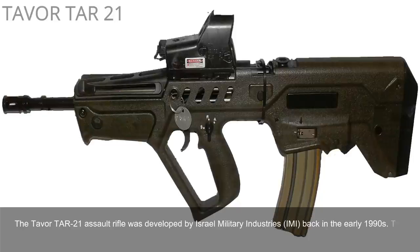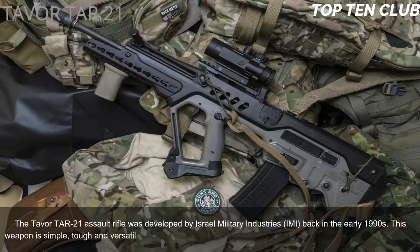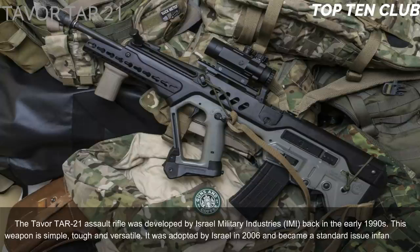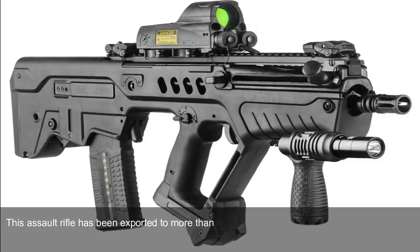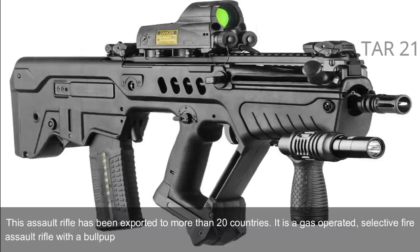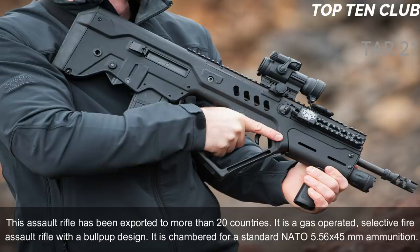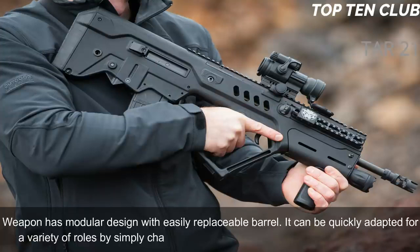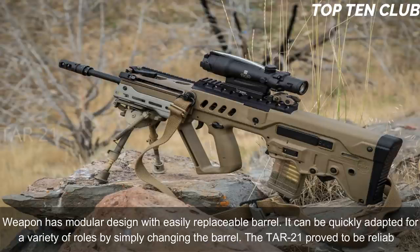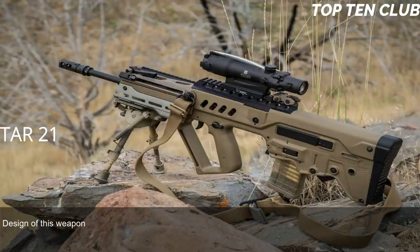Number 7: Tavor TAR-21, Israel. The Tavor TAR-21 assault rifle was developed by Israel Military Industries (IMI) in the early 1990s. This weapon is simple, tough, and versatile. It was adopted by Israel in 2006 and became a standard-issue infantry rifle, and has been exported to more than 20 countries. It is a gas-operated, selective-fire assault rifle with a bullpup design, chambered for standard NATO 5.56×45mm. The weapon has a modular design with an easily replaceable barrel and can be quickly adapted for various roles.